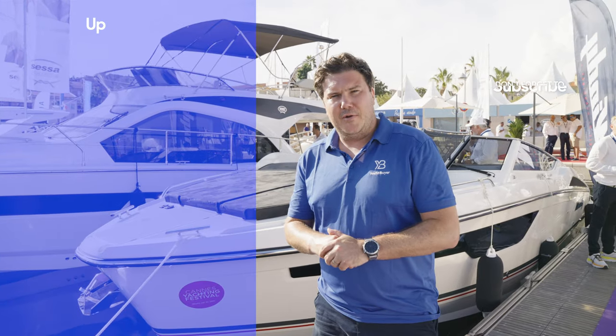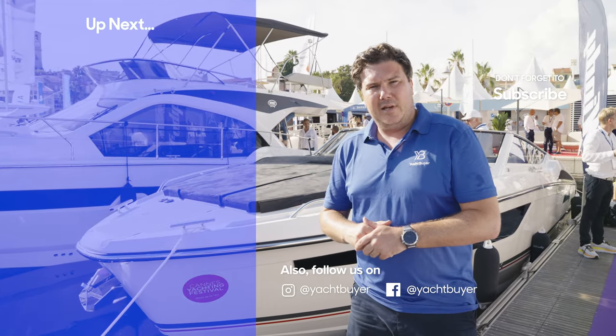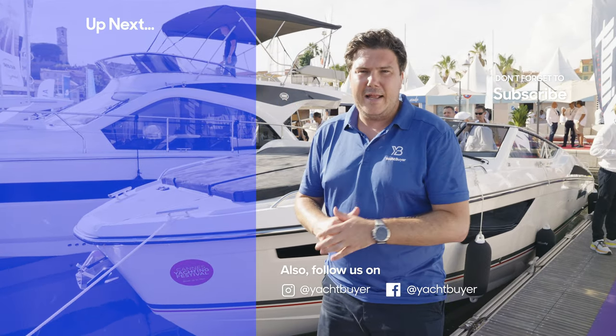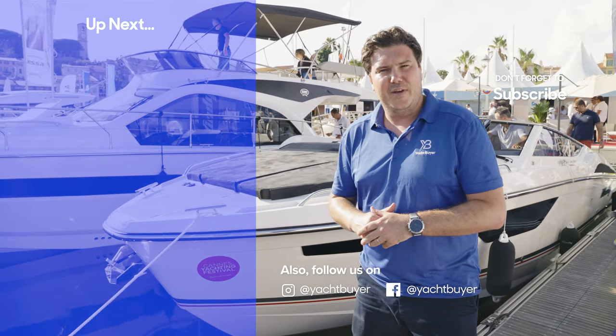Thanks very much for watching that review — a whistle-stop tour, but I hope it gave you a sense of what the Windy 34 Alize is like, especially out on the water, which is really where this boat shines. If you liked the video, please hit the like button, subscribe, and hit the bell icon so you're notified every time we upload a new video.